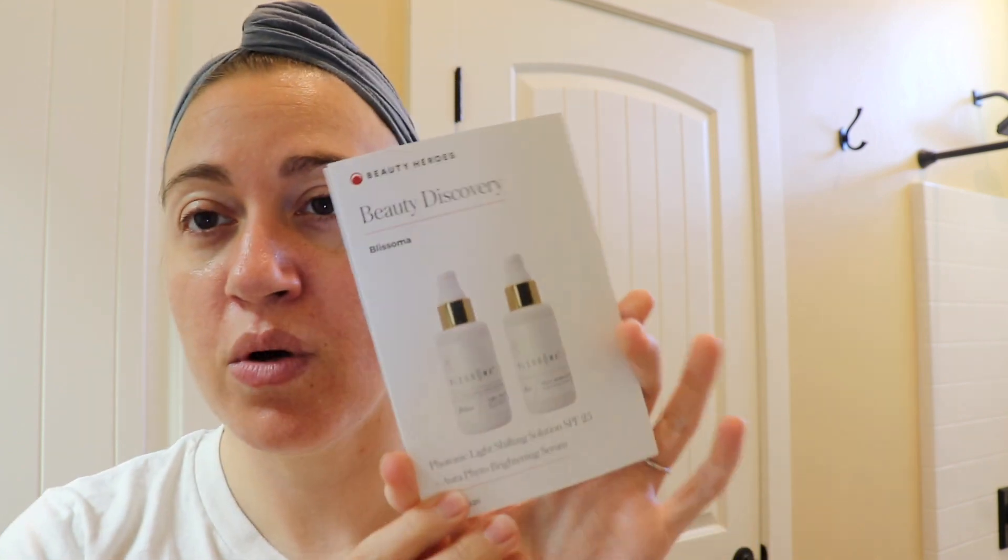This is where the first product from the Beauty Heroes box comes in. The brand featured this month is Blissoma, which is a brand I've known about for a long time and have used a bunch of their products. The Hero product is one I've tried and talked about before, but the Sidekick — which I'm going to apply now — is not one I had used until it got sent to me.